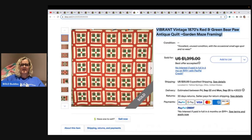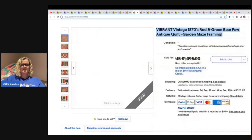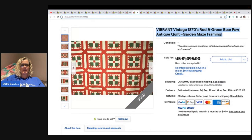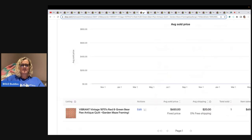Here is a vibrant vintage 1870s Red and Green Bear Paw antique quilt, Garden Maze framing — they've got the descriptive word 'vibrant' as their first word. The price is marked through, so I went over to Terapeak and it sold for $650 best offer.